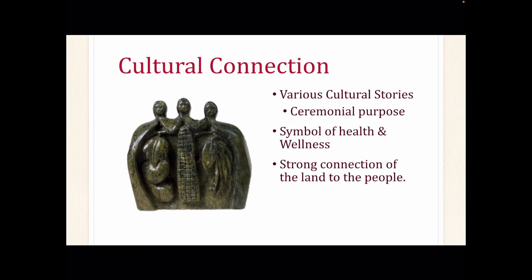Many tribes have their own cultural stories regarding the Three Sisters and how the support system was established, including the role each crop has within tribal ceremonial purposes. The Three Sisters is a symbol of nutrition for health and wellness, including a strong cultural connection to the land and the people. Many tribes also have cultural practices such as songs for planting and gathering of foods, food preservation for the next planting season, and properly disposing of waste.